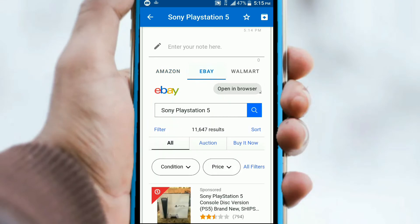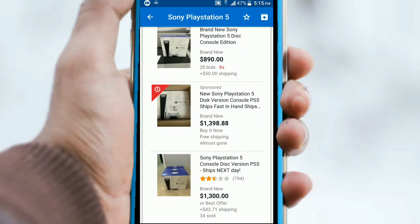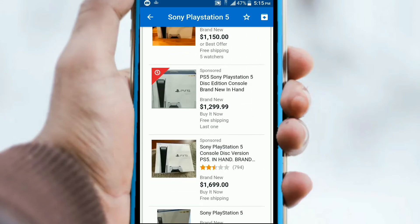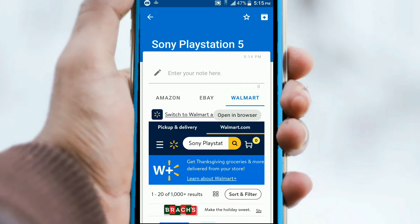Let's check out eBay, and it's pretty much the same thing — people are gouging the prices just to make a profit. So it's a pretty safe bet to say that if you're looking for a PlayStation 5, you may want to wait, or be prepared to pay a fortune.